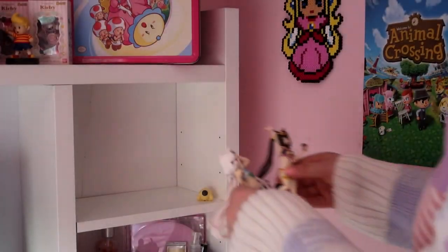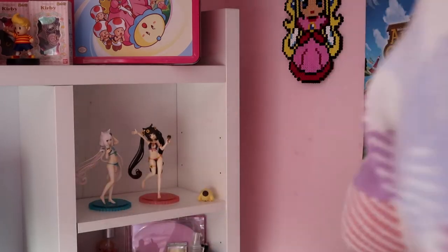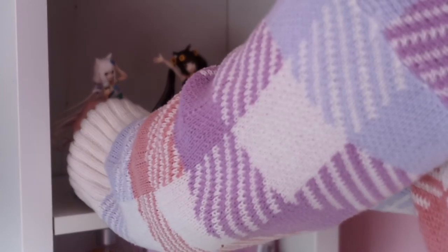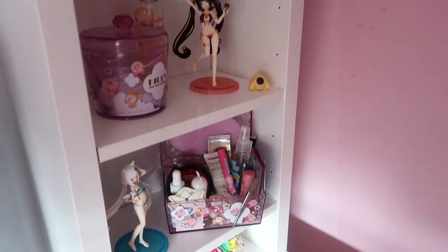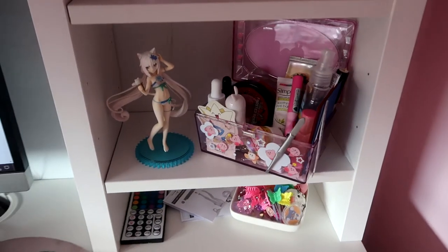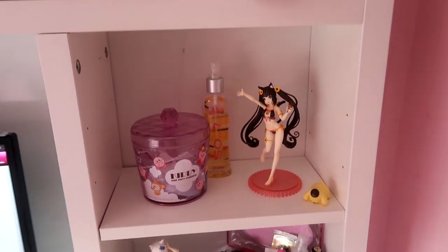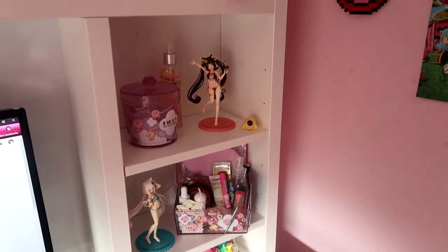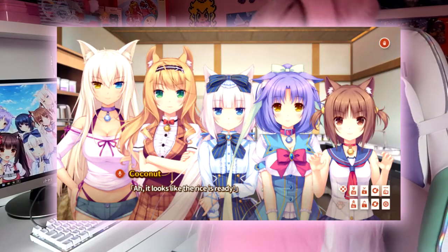Hi everyone, welcome to my channel. Today I'm going to be showing you a chocolate and vanilla unboxing of my Neko Parrot figures from Freeing. Neko Parrot is a mature adult visual novel and there are five volumes. It's so popular it's already sold three million copies on Steam this year, so if you really like cute Neko girls and visual novels you may be interested in this series.